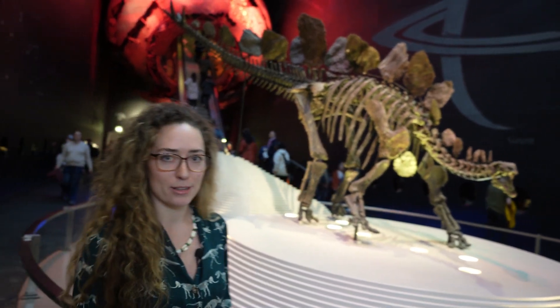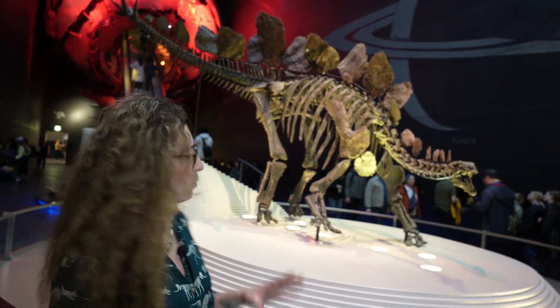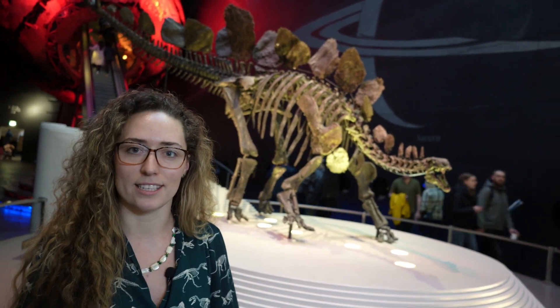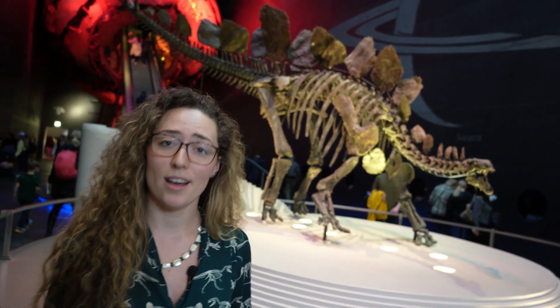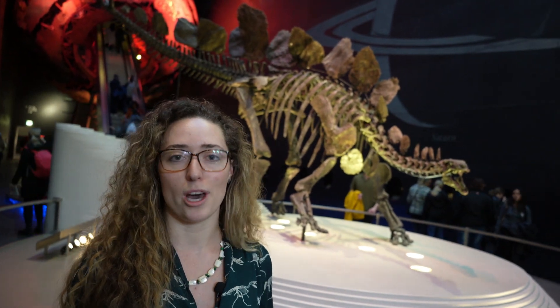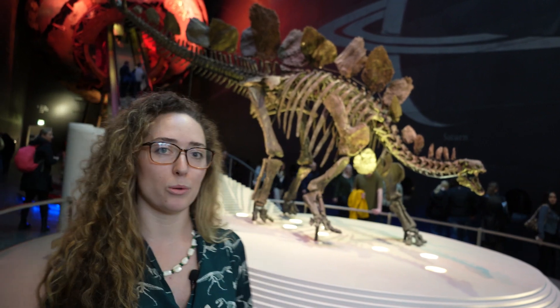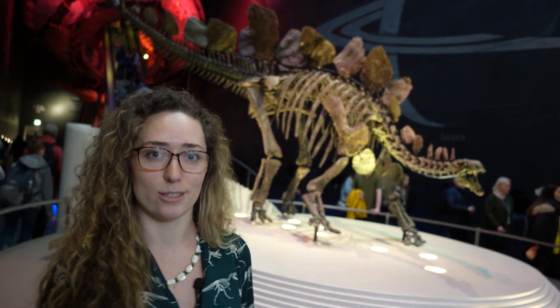Starting with the skull, you can see it's a very small head for such a large body, and the teeth are rather small too. Scientists were puzzled about how a creature like this could sustain itself, because Stegosaurus were plant eaters. They would eat ferns and similar vegetation. Scientists were actually able to do CT analysis of this specimen to work out how their jaws worked, what their bite force was, and how the muscles worked together — resulting in quite an efficient jaw, very similar to that of a modern sheep or cow.